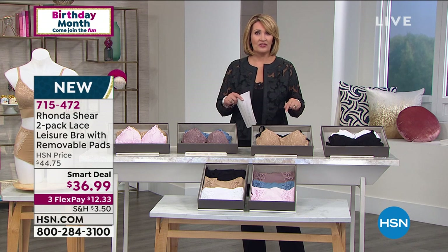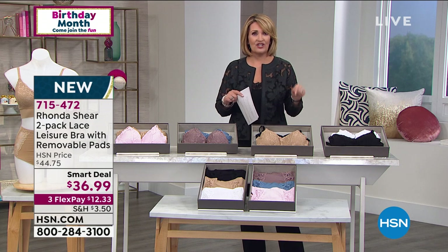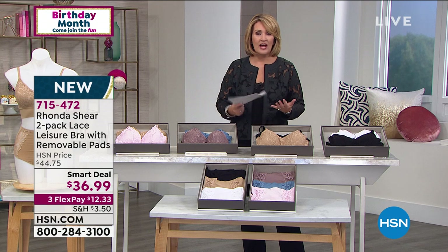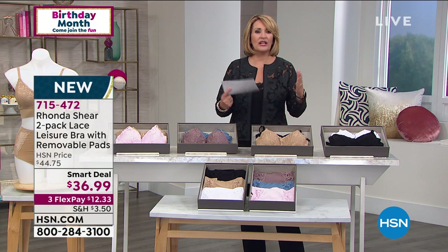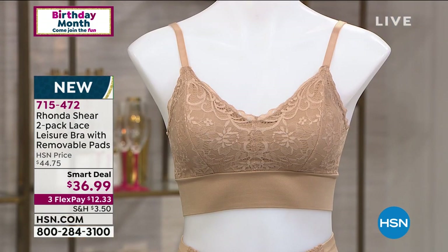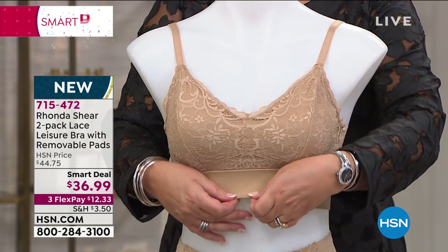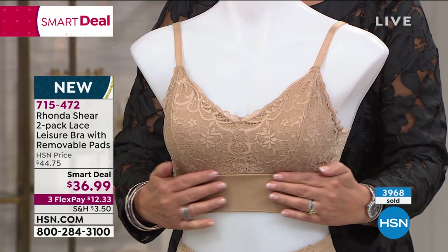I'm actually getting these bras — I love them. I tried this on backstage and could not believe how gorgeous, how comfortable. There's no underwire and you get beautiful support. I love this — it's so soft against your body, ladies. It doesn't dig — you get a beautiful bit of lift and support.